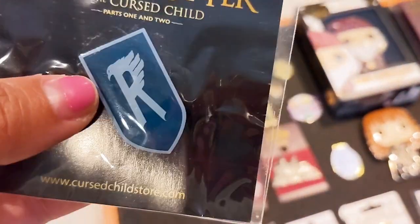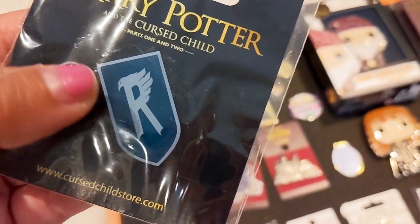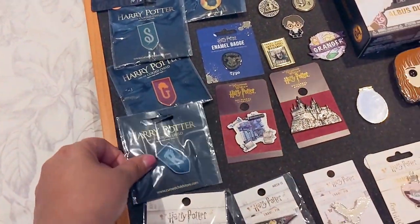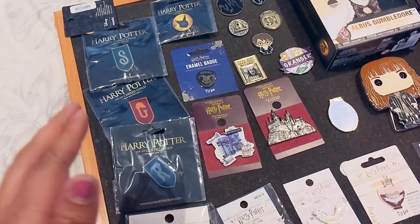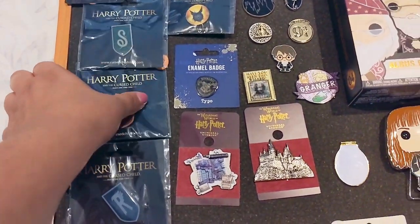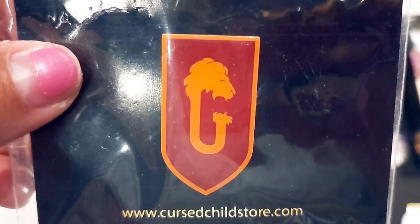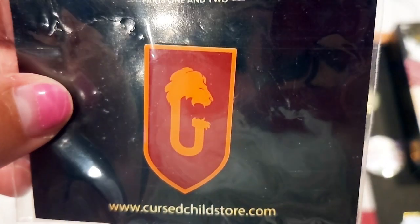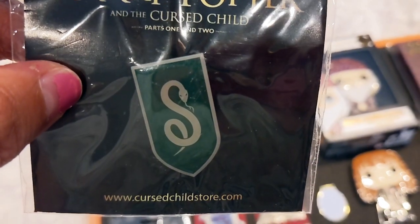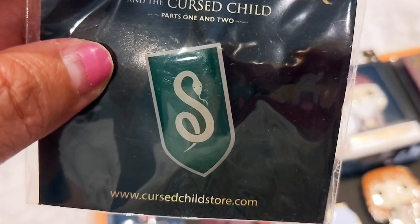I have the Ravenclaw house pin with little feathers at the top, a Gryffindor pin with the lion's mane detail at the tip, and a Slytherin pin with the S and snake design. I did not grab a Hufflepuff — that's my least favorite house. The logo design of Harry Potter and the Cursed Child is slightly different from the films, showing how the houses have evolved over time. These products are also available at thecursedchildstore.com.